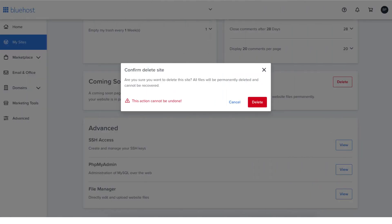A confirmed delete popup will open asking you: are you sure you want to delete this site? All files will be permanently deleted and cannot be recovered. Click the Delete button to completely delete your WordPress site with Bluehost.